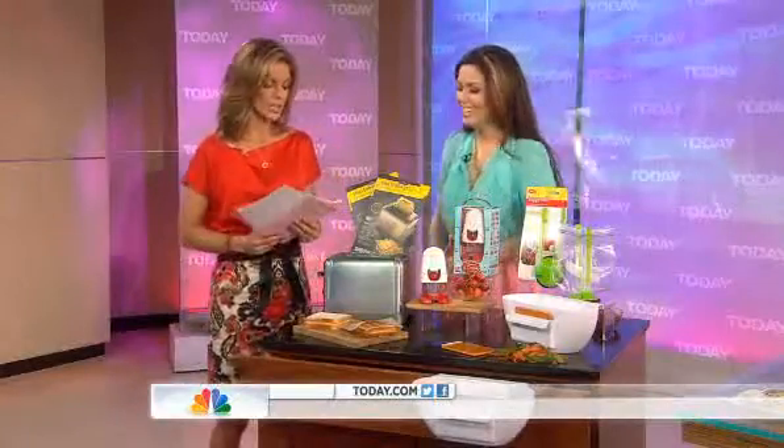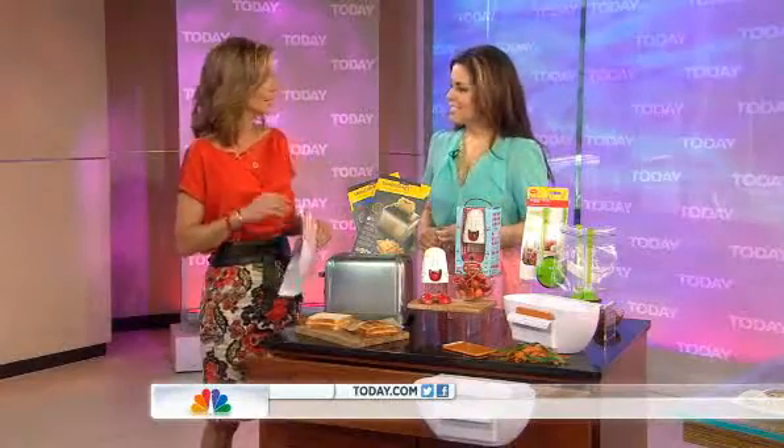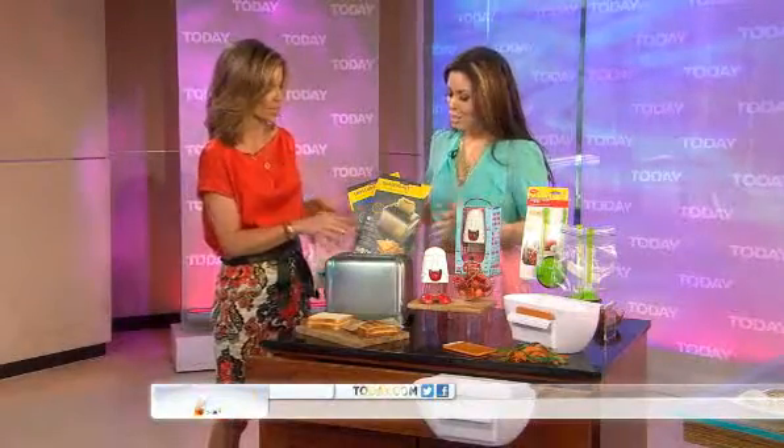I was looking for style in the kitchen, and they're really fun. Actually, there are some things here that are really practical. Let's talk first about the countertop companions — I love this idea. Smart and stylish.